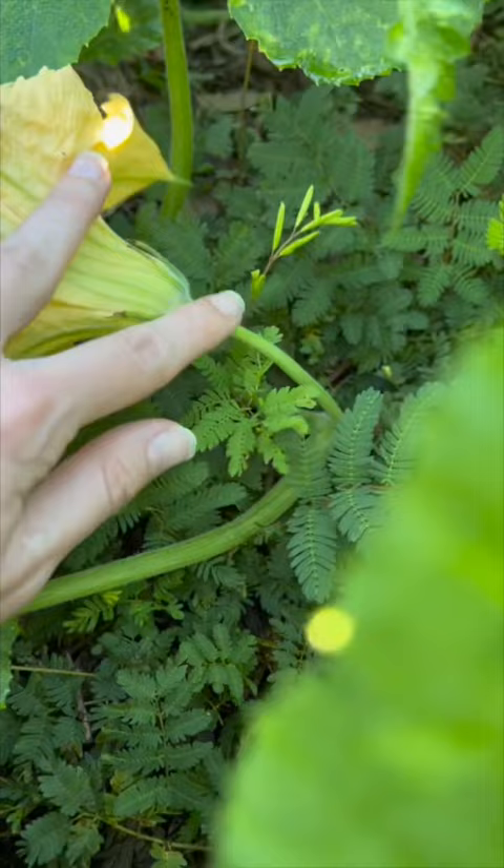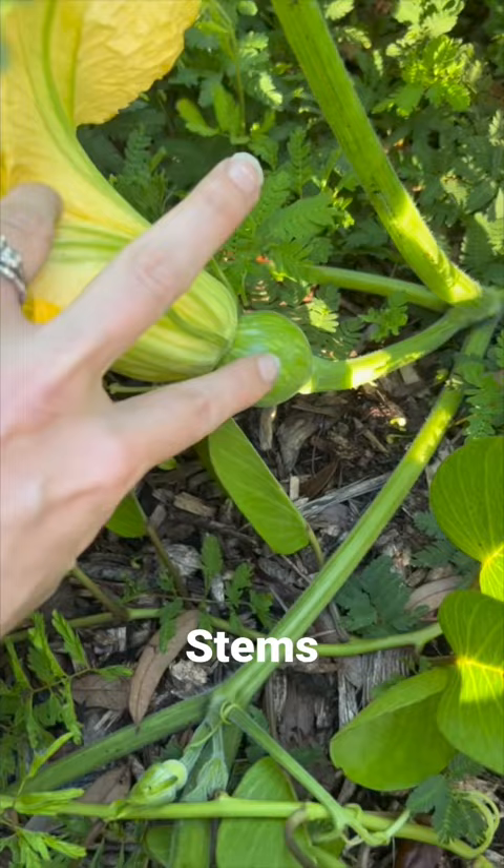The second thing to look for is that males will just have the stem and then it'll go straight to the flower. Versus the female flower, where you'll notice a fruit right below.